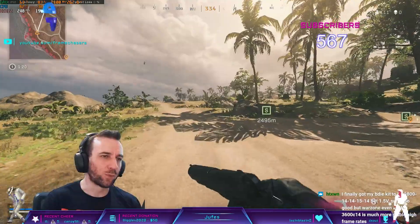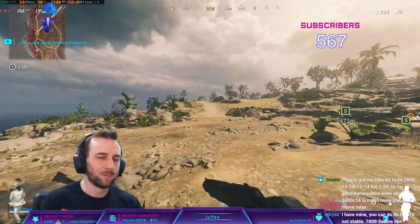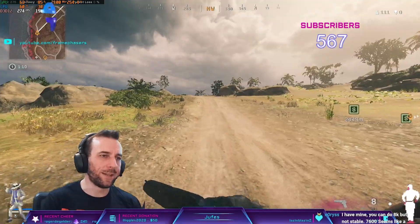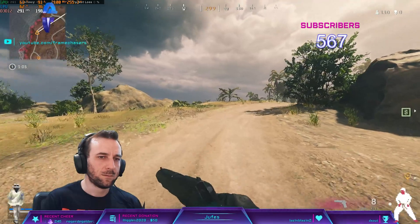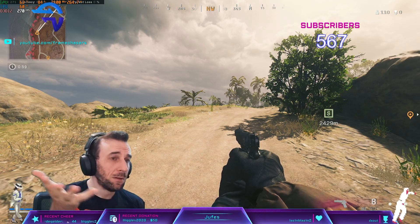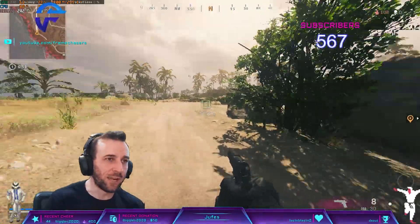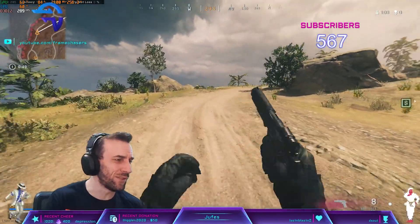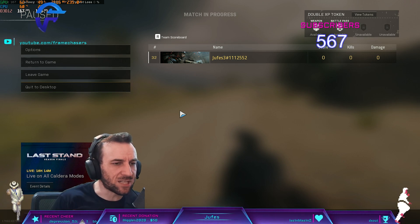I don't even think Warzone will show a difference, to be honest. So 196 in the 1% lows. Even if you wanted to have quad rank, it seems like you can be competitive anyway. This is 64 gigs of RAM quad rank, 200 in the lows, and 260-270 in the average. You might get what, 10 FPS by going back to dual? Let's test it out.